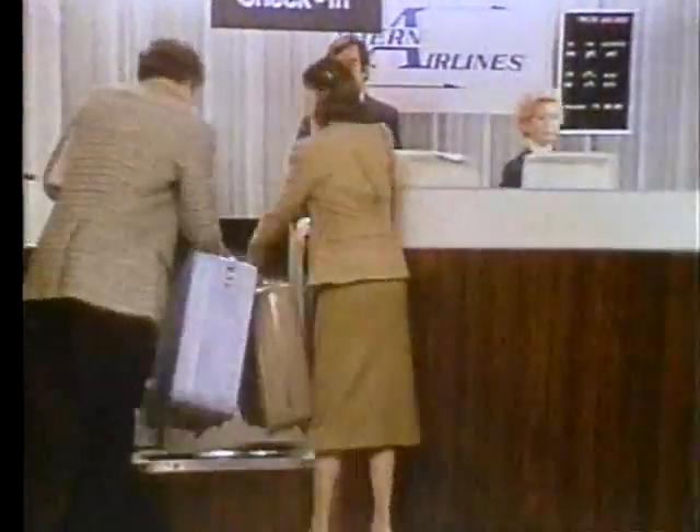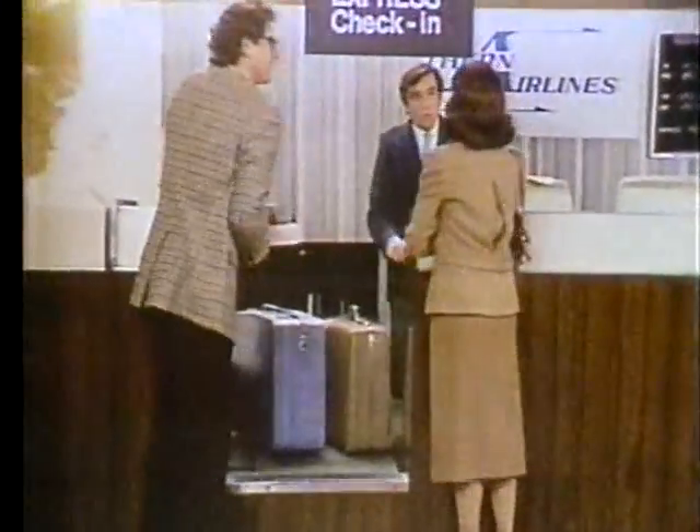We at American Tourister know that when your suitcase is out of your hands, it's out of your hands. That's why American Tourister suitcases are reinforced with strong stainless steel frames and solid locks that won't spring open on contact.